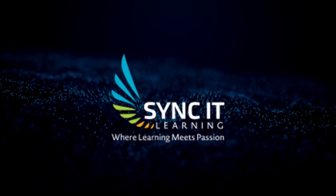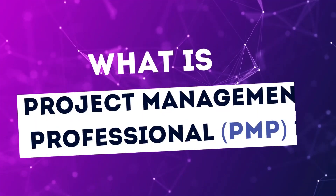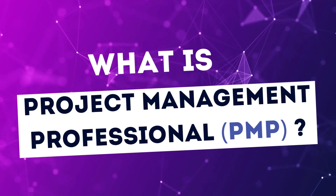Welcome to SYNC IT Learning. Today, we are going to talk about Project Management Professional.